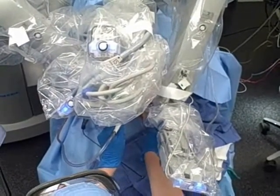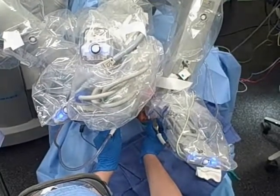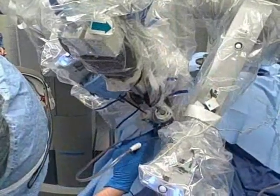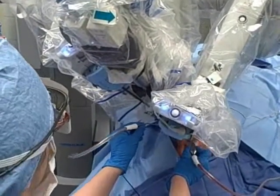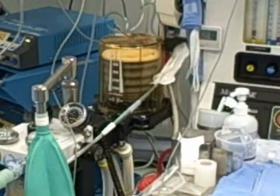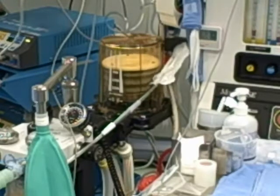The surgeon actually sits at a remote console away from the patient, which is vastly different from other surgical procedures. There's an assistant at the head of the patient to provide emergency care, suction, or assistance, but the majority of the operation is done at the console while the surgeon looks on a video monitor at the scene of the operation and manipulates the robotic arms with graspers on the console.